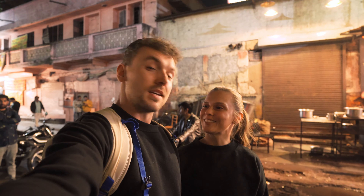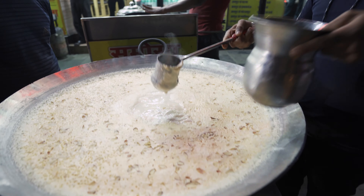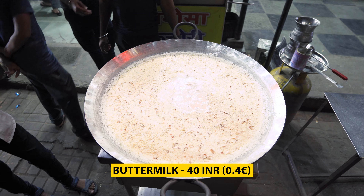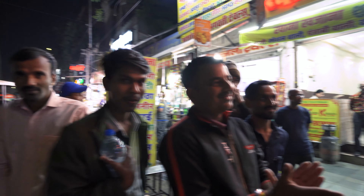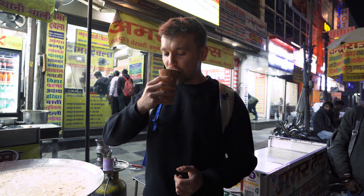Here in Jaipur everywhere in the street you can find this buttermilk. This one is super creamy with almonds and saffron on top, and it's a warm drink. Right now there are about 20 Indians watching me! It's really nice — like full fat milk with a lot of condensed milk, cream and sugar. A really nice drink to try in the streets of Jaipur.